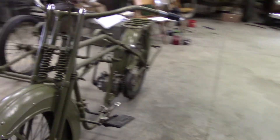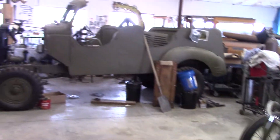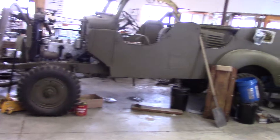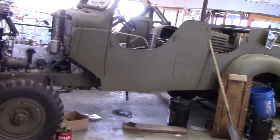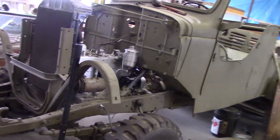So that's one project that Kerry's working on. The other one he's working on is this 1940 Dodge Command Car. This Wyman Museum has some really cool projects going.